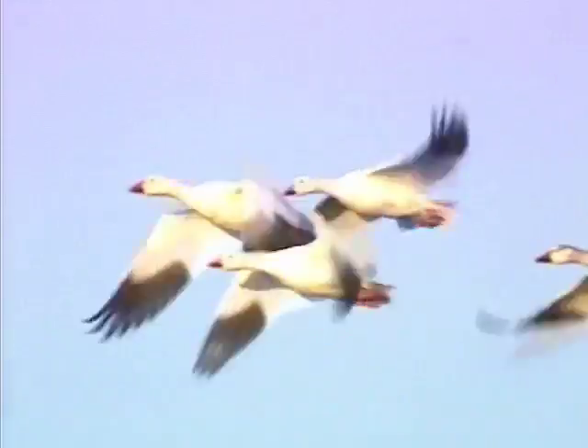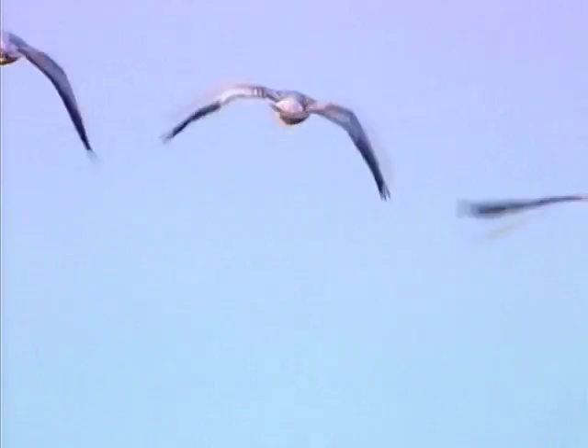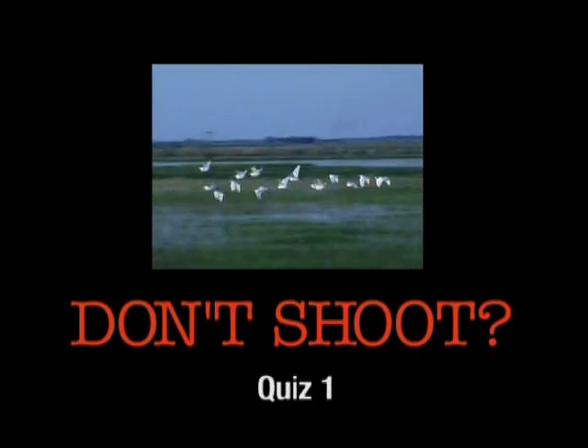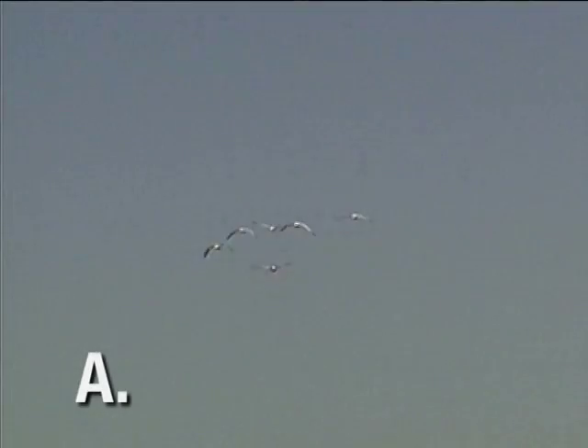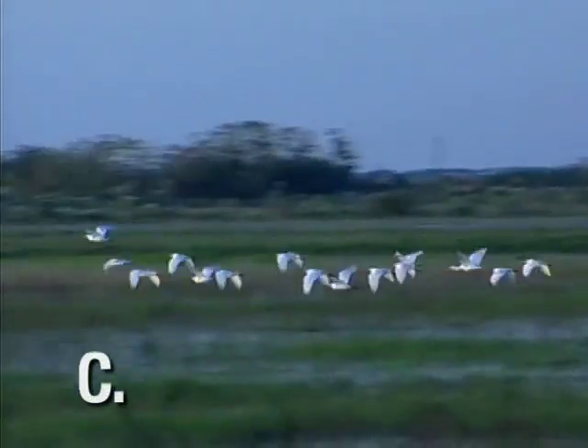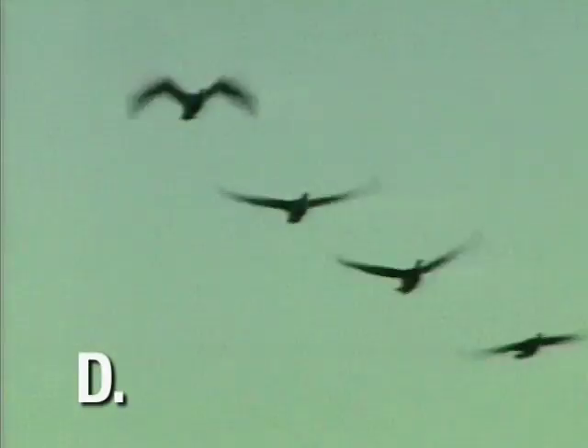This first quiz includes some snow and blue geese, as well as several other species of white birds that are similar to snow geese in size and flock formation. As each clip appears, you make the call.